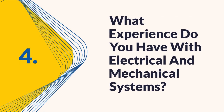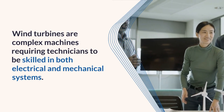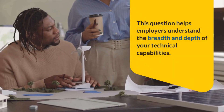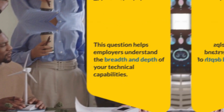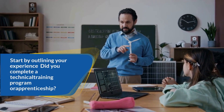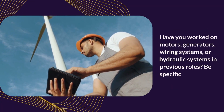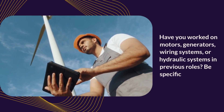Question four: What experience do you have with electrical and mechanical systems? Wind turbines are complex machines requiring technicians to be skilled in both electrical and mechanical systems. This question helps employers understand the breadth and depth of your technical capabilities. Start by outlining your experience — did you complete a technical training program or apprenticeship? Have you worked on motors, generators, wiring systems, or hydraulic systems in previous roles? Be specific.